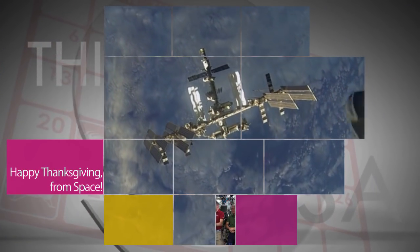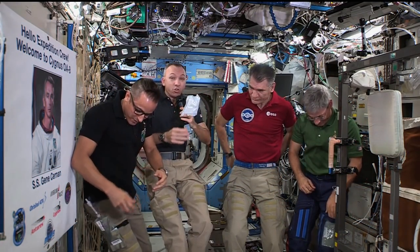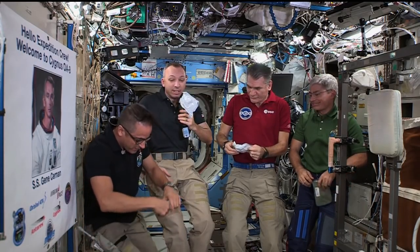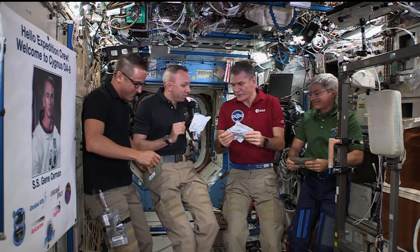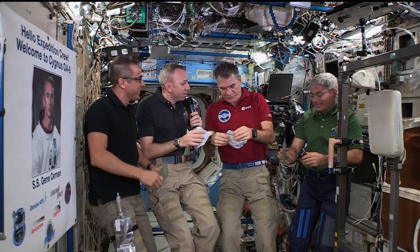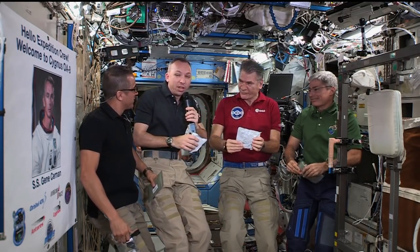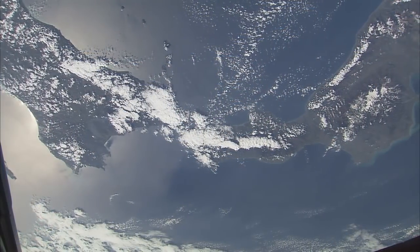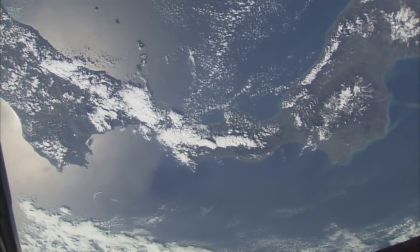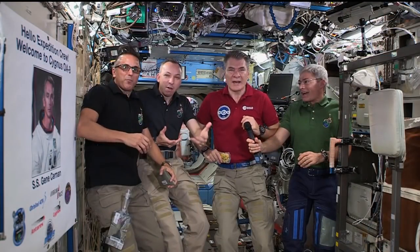Astronauts aboard the International Space Station shared a traditional Thanksgiving meal in their unique home away from home. We've got some mashed potatoes, which are always good for Thanksgiving. Joe's got some turkey, Paolo's cornbread dressing, and Sabo's got the candied yams. These are all things that remind us a little bit of home and kind of traditional. Though far away from their families back on Earth, they share their special meal in an extraordinarily special place. Happy Thanksgiving!